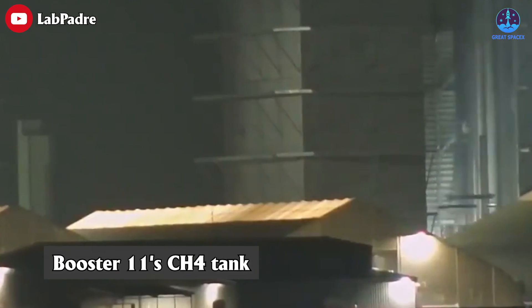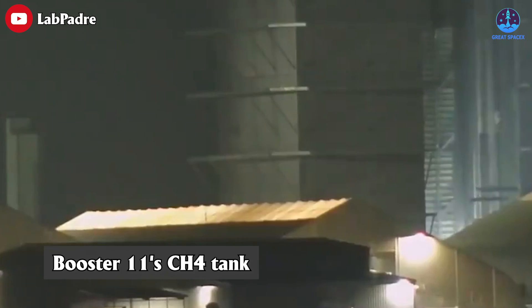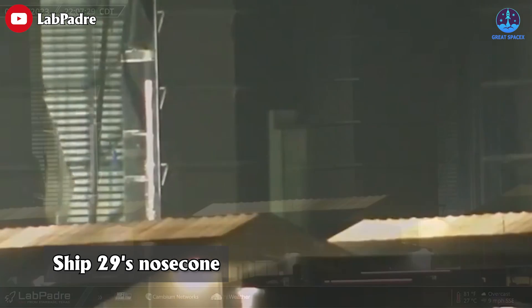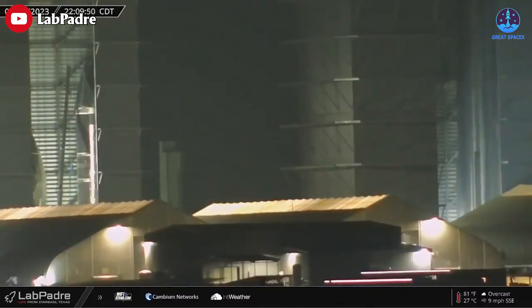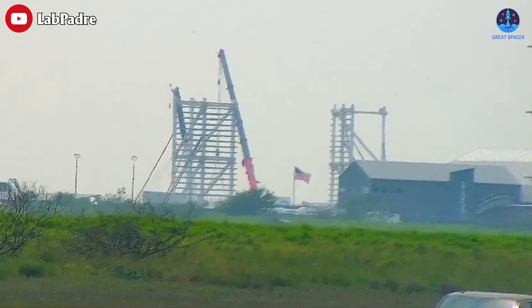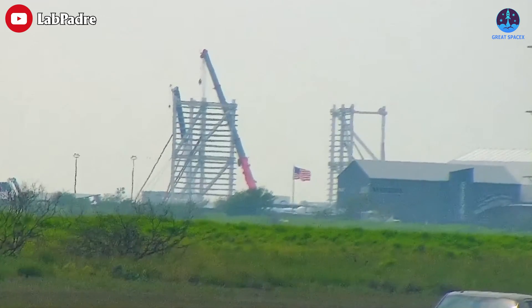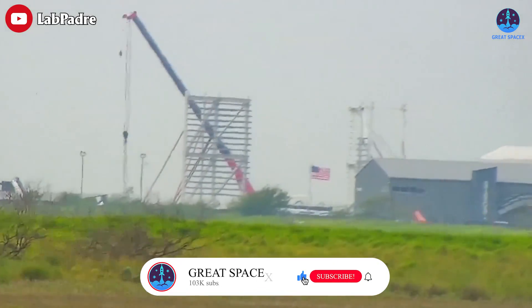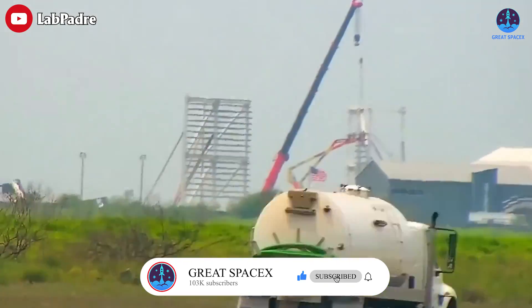Booster 11's methane tank has begun stacking in the mega bay, and Ship 29's nosecone stack was lifted to join in on the fun. The latest discovered prototypes of the current Starship are Ship 34 and Booster 15. For all this to be done quickly in the future, SpaceX's new building is also rapidly taking shape, with the supporting beams for the bay's outer skin being installed last Friday.